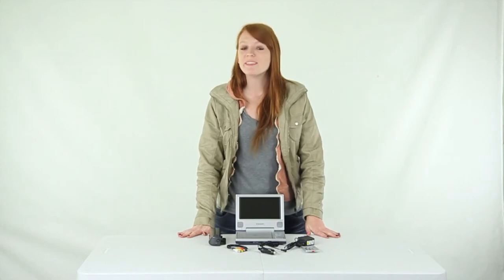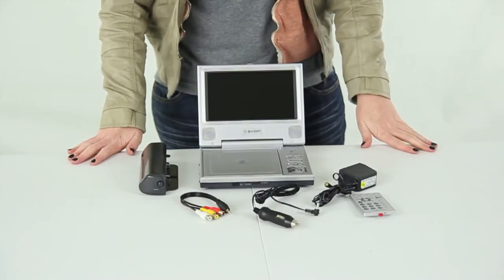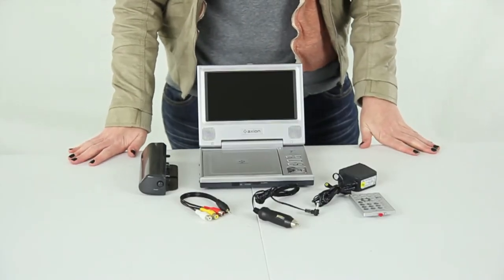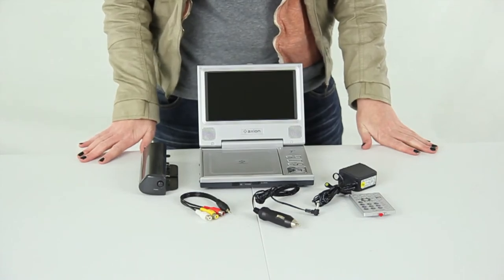What's up guys, today I'm here to show you this Axion 7 inch LCD, DVD, MP3, and CD player. Take your movies, photos, and music with you wherever you go with this Axion 7 inch LCD, DVD, CD, and MP3 player.